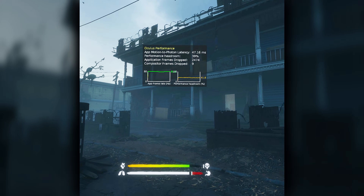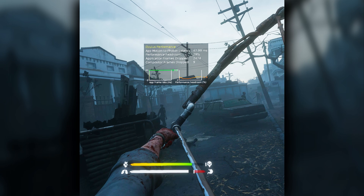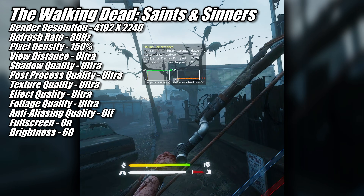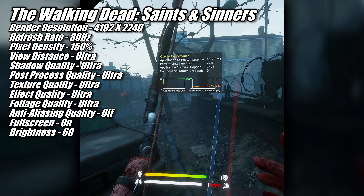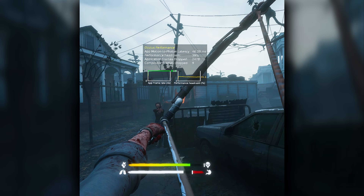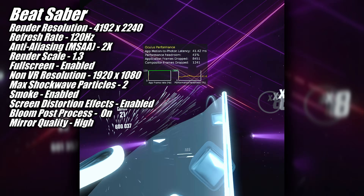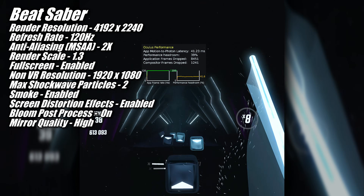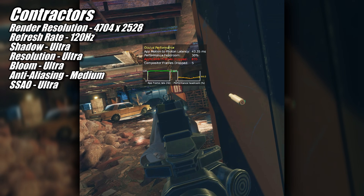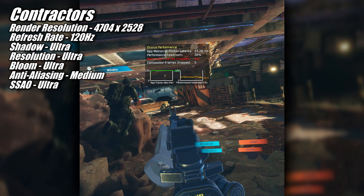At this point games were finally running smoothly. I began testing The Walking Dead Saints and Sinners and, using the settings you see on screen now, I was able to play the game at 80hz and visually the game looked fantastic. The 9060 XT had no problem at all running Beat Saber at 120hz at the settings shown on screen, and it also had no problem with my personal favorite VR shooter, Contractors. Both games ran very smooth and visuals were sharp and crisp.